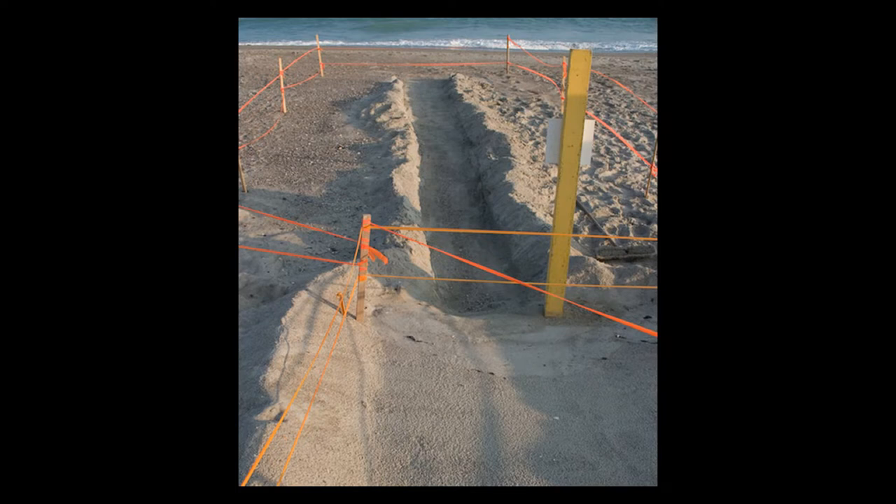Approximately 50 days after the nest was laid, volunteers will dig a trench, something like this, that will help guide the babies directly to the ocean so they don't wander all over the beach. From this evening on, volunteers will sit at the nest every evening hoping to see it hatch. Feel free to bring down a chair and join them.